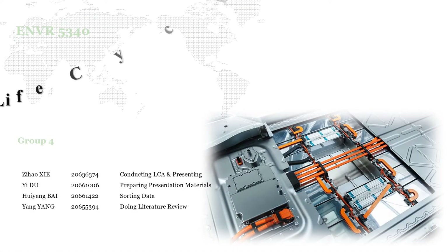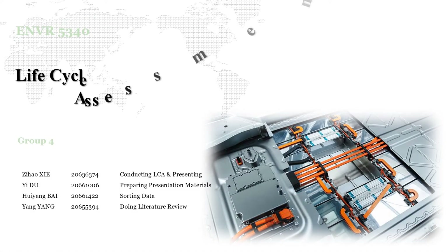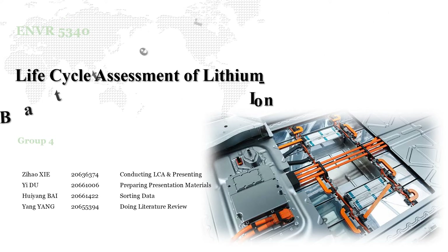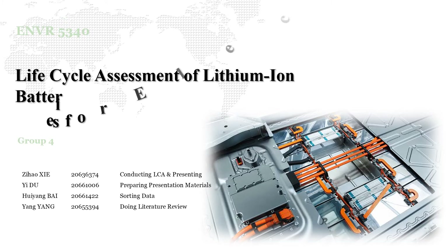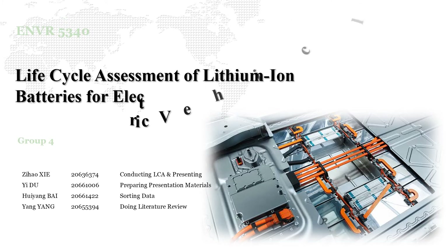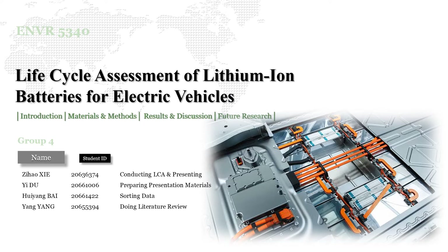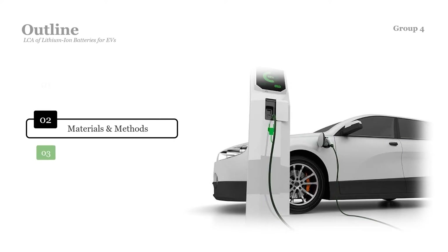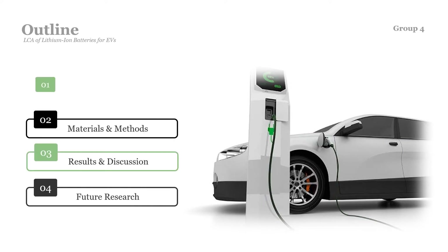On behalf of Group 4, I would like to welcome you. I'm Hobbs. Today, I'm going to share some of our findings in the Life Cycle Assessment of Lithium-Ion Battery for Electric Vehicles, and hope you can understand a little bit more about the future industry and the potential risks that need to be aware of in this journey. The presentation is divided into 4 parts as shown.